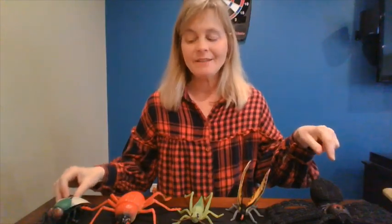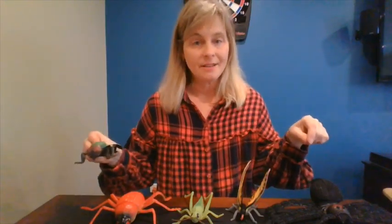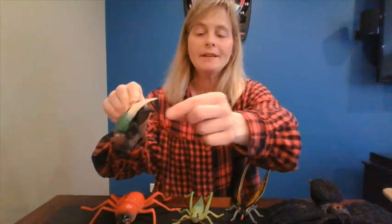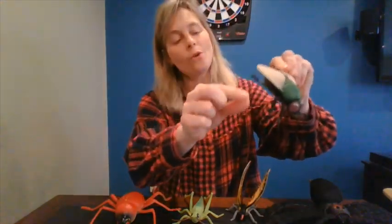Let's count the legs and find out — all insects have six legs. Here's the fly. Let's count his legs. One, two, three, four, five, six. Six legs! This fly is an insect.